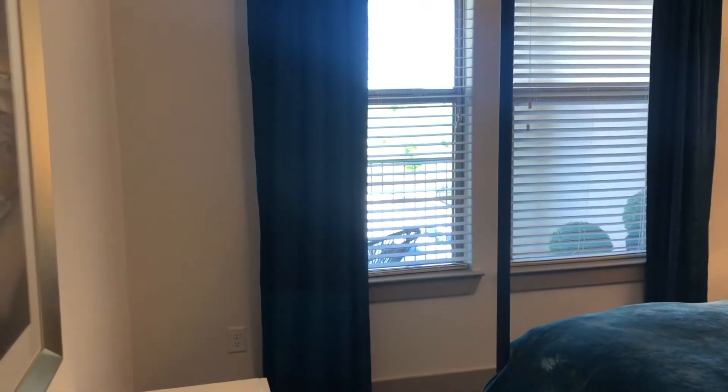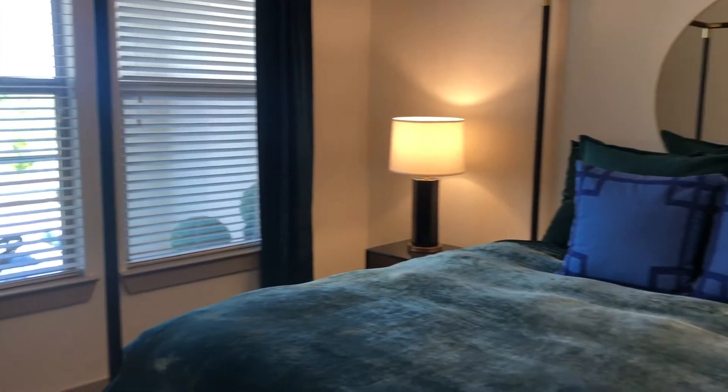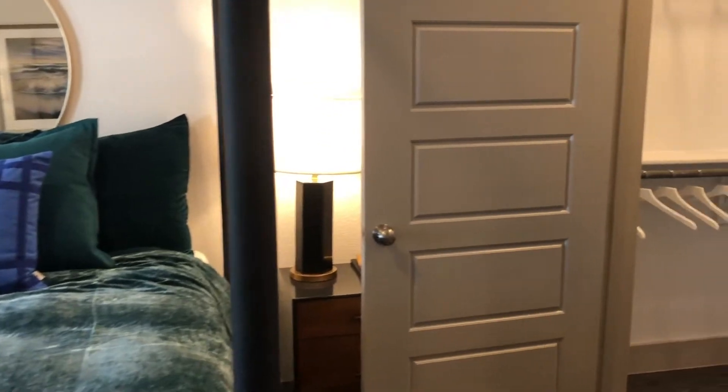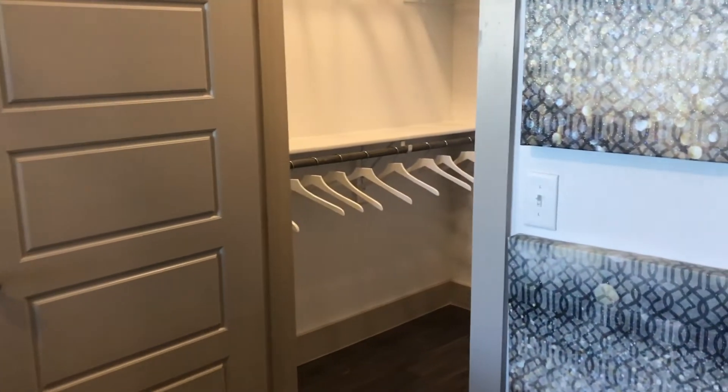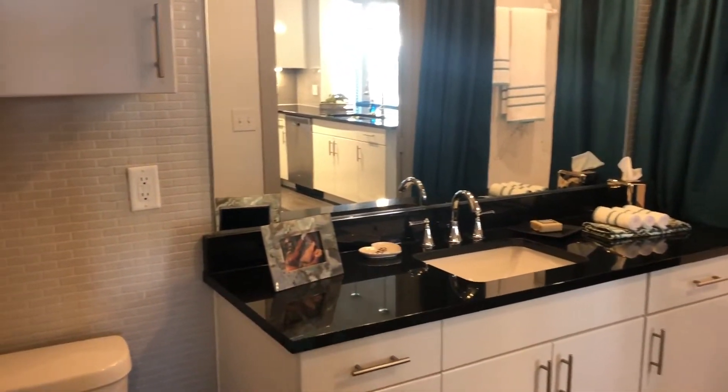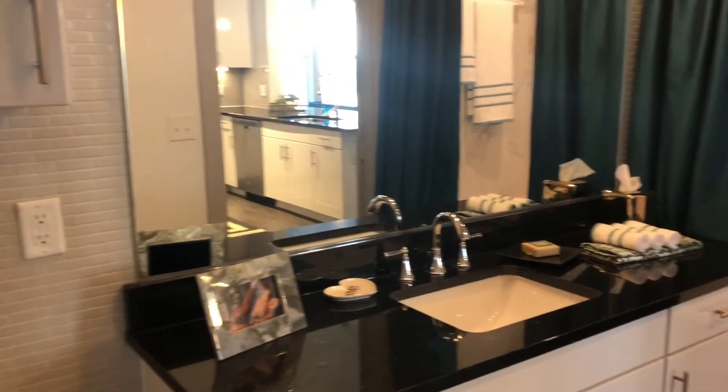As you can see, there's a dresser on this side, and still lots of space for you to walk around with plenty of room. Granite countertops again, lots of countertop space here in the bathroom, and lots of cabinet space for all of your items.